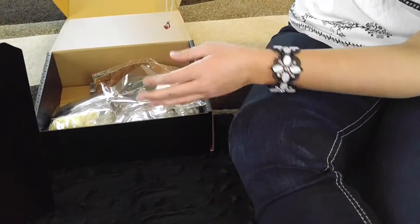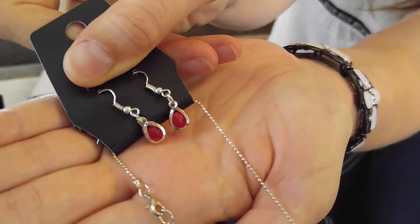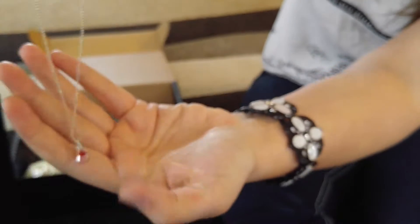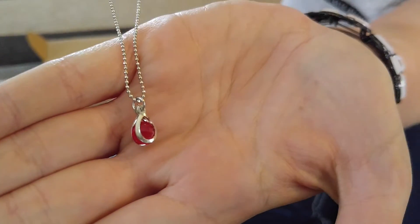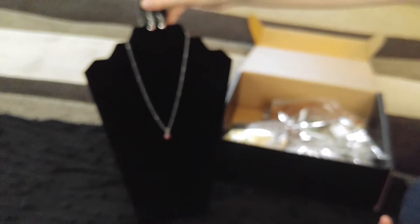The next thing I have is this necklace. Look at these earrings. Here's the bottom of it — it's the same as the earrings. And look at this chain, it's like a ball chain. See how it hangs? So cute. It's a short necklace.